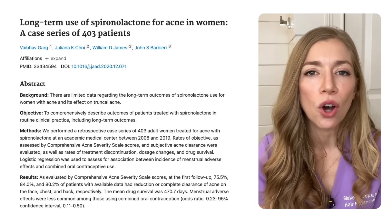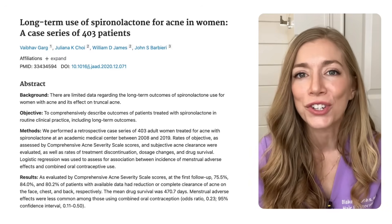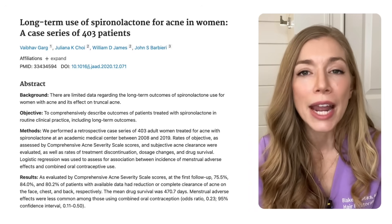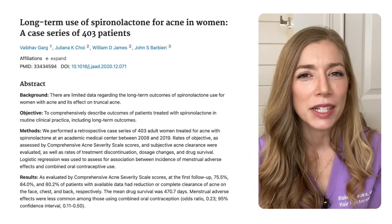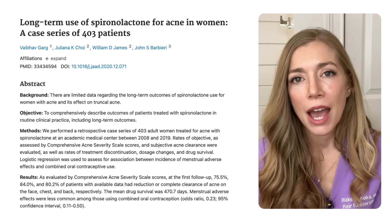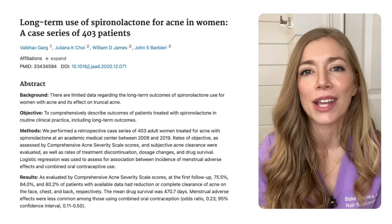A study looking at long-term use of Spironolactone showed 75% of women had reduction or complete clearance of facial acne at their very first follow-up, with more than 80% showing reduction or complete clearance on their chest and back. Full effect took around six months after initiation. Of those who completed the full study, 96% were clear at greater than two years after Spironolactone's start. A maximum dose of about 200 milligrams can be used in acne, with an initial dose of 100 to 150 milligrams daily recommended. Patients with PCOS often require higher doses to see improvement.